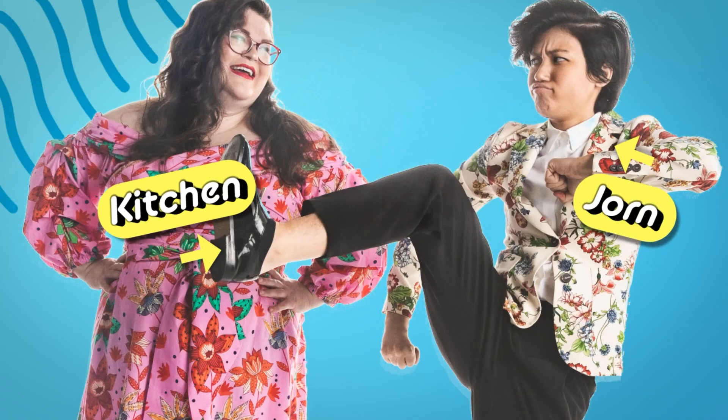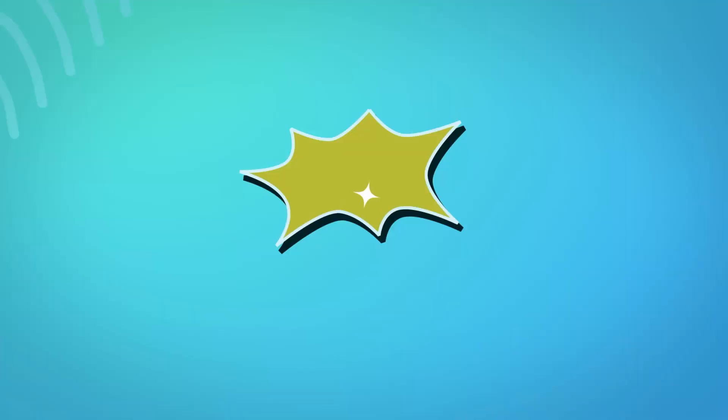Hi everybody! Welcome to the Kitchen and Jordan Show. We are sitting in different seats. I know normally I'm here and Jordan is here, but we switched it.